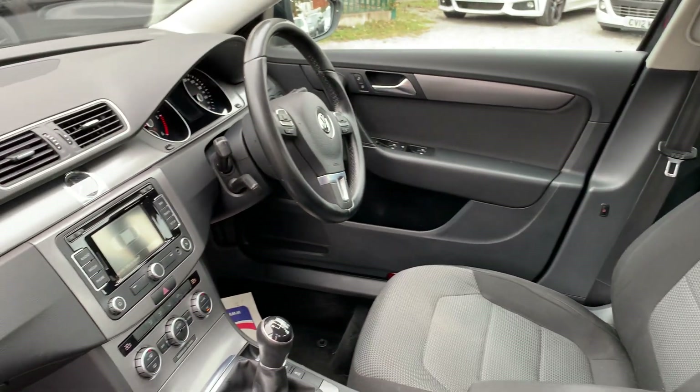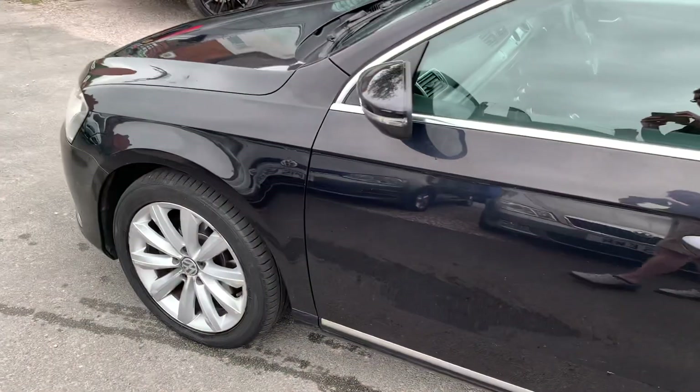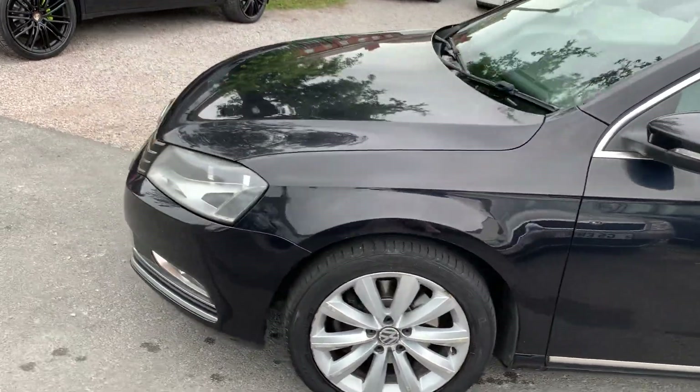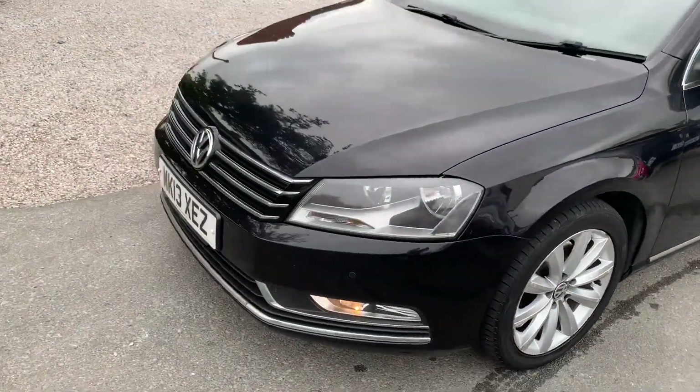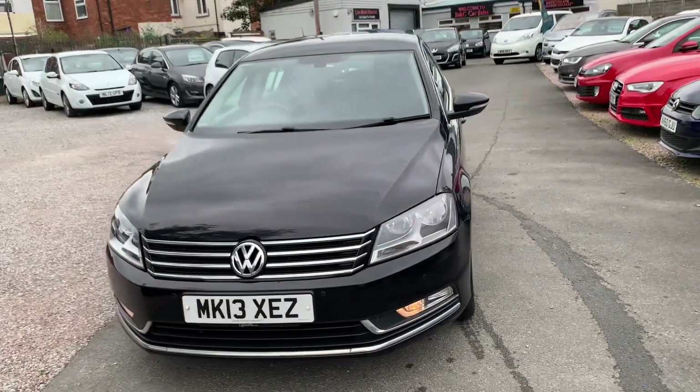Finance is available on our cars, T's and C's apply. We're based in Crewe in Cheshire, just around the corner from the train station or a 10 minute drive off the motorway. If you've got any questions about this one, just give me a ring.